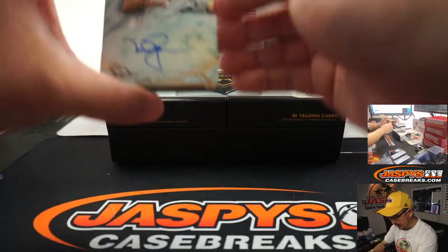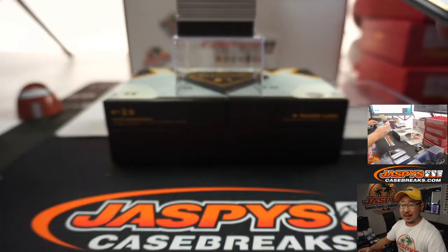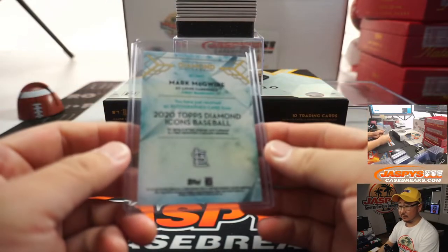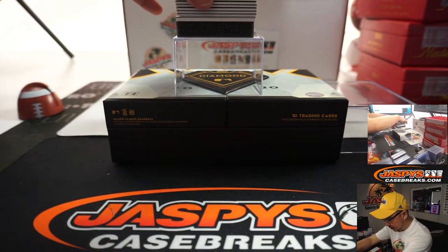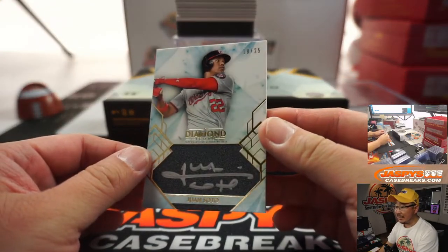Next up is Mark McGuire, Big Mac, 3 out of 25. When's that Mark McGuire-Sammy Sosa 30 for 30 coming out? Nice Juan Soto Silver Ink Autograph, 18 out of 25.